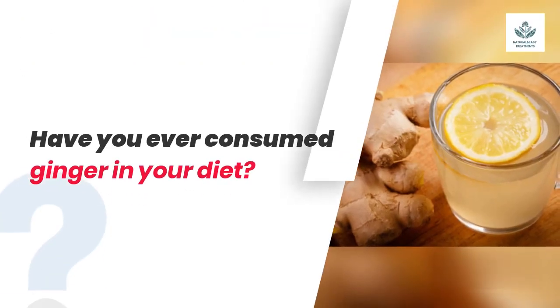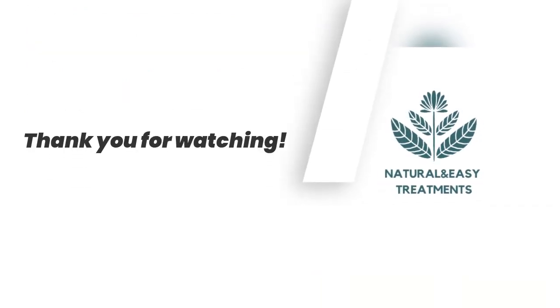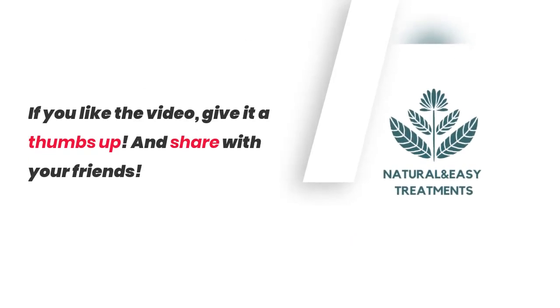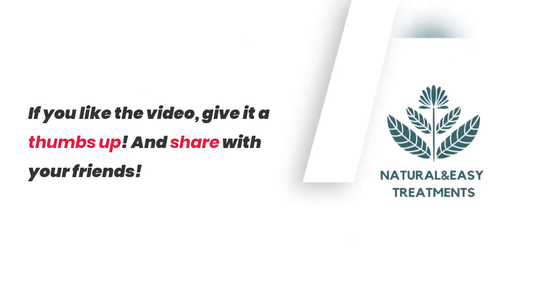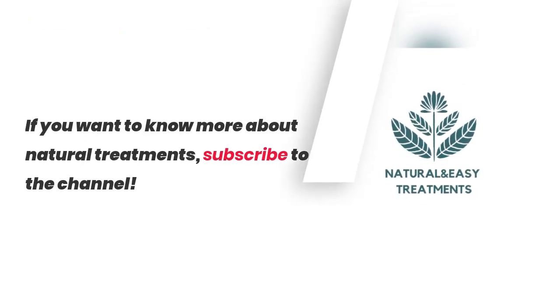Have you ever consumed ginger in your diet? Please comment your experience. Thank you for watching. If you like the video, give it a thumbs up and share with your friends. If you want to know more about natural treatments, subscribe to the channel.